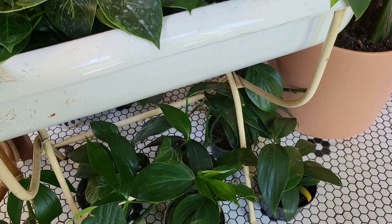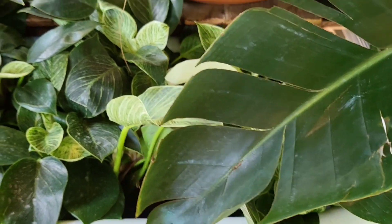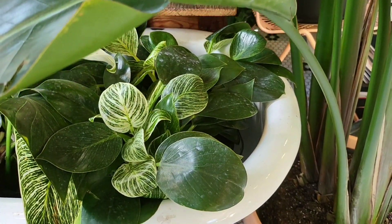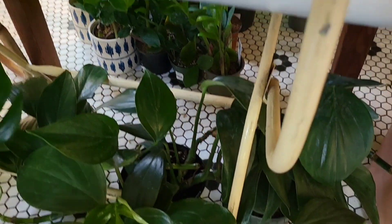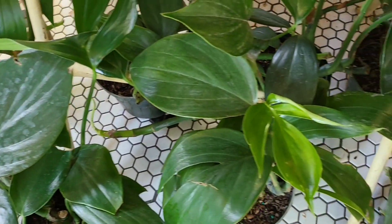I fell in love with that plant. I forget why I didn't get it that day — I think because I was there for something else. There are some Birkins here, and here is another bird of paradise. I had to pan back down to look at them again — they are gorgeous.